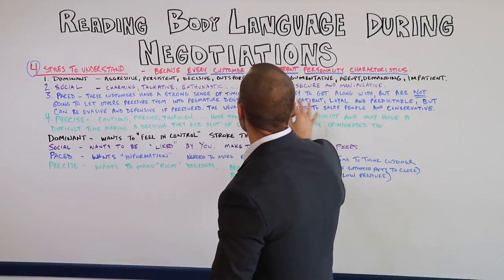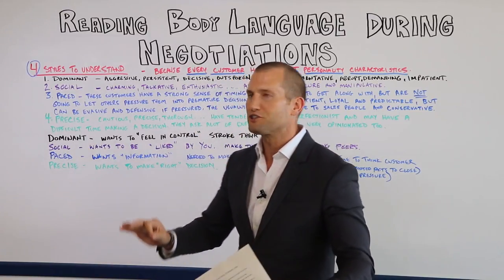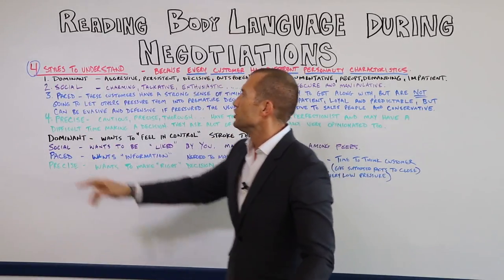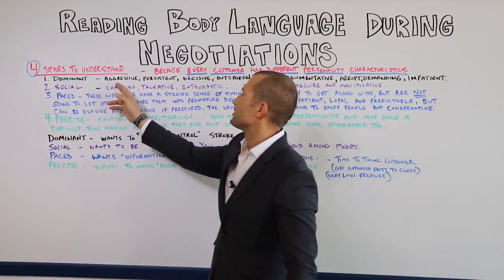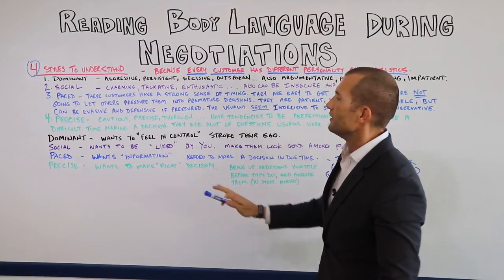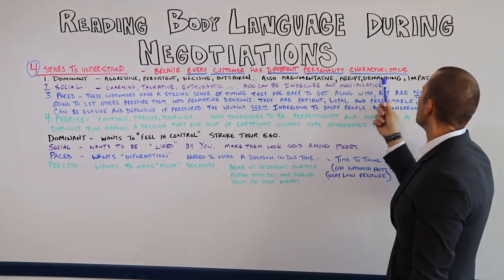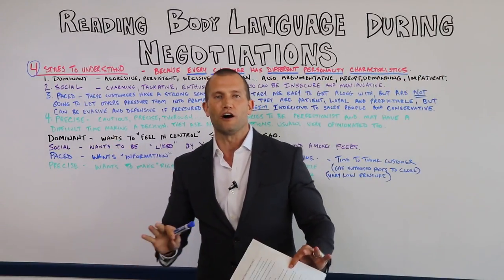This is going to be about reading body language during negotiations. I'm going to give you the four types of customers you have to understand — these are the four styles. Number one is the dominant. The dominant is going to be aggressive, persistent, decisive, outspoken. They can also be argumentative, abrupt, demanding, and impatient. That is your dominant style of customer.